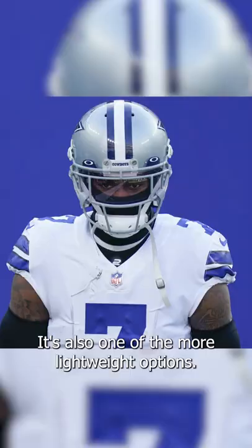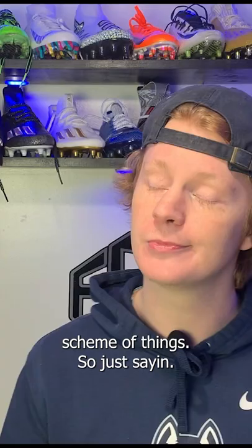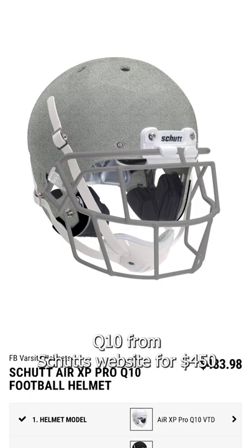It's also one of the more lightweight options. This helmet only weighs 4.1 pounds, which is pretty light in the grand scheme of things. The Schutt Air XP Q11 is a pro-only model, but you guys can get the very similar Air XP Q10 from Schutt's website for $450.